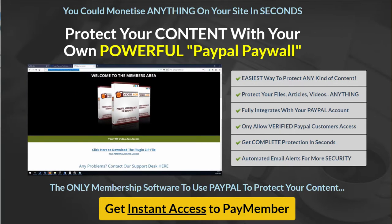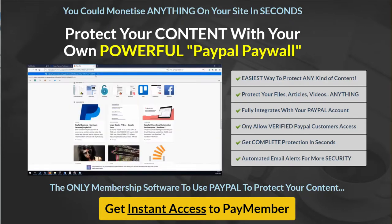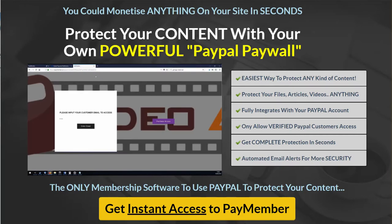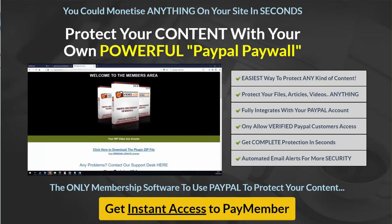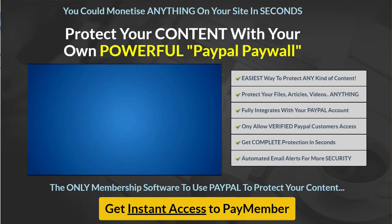Step two is to copy and paste the URL of the content that you want to protect. Step three is to click a button, and now your page and all the content on it is totally protected. Just like that, PayMember has done everything for you. Anyone who wants access to your page has to enter their email address, and if they aren't a PayPal verified customer they won't get access. PayMember makes full use of PayPal integration to make your content more secure and easier to protect than ever before.